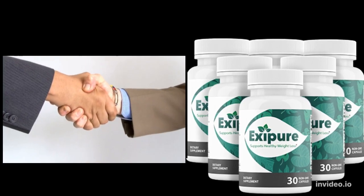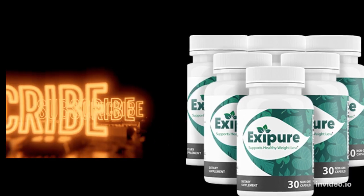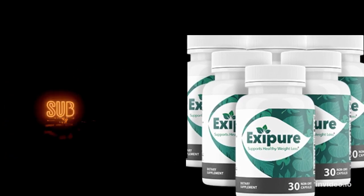Hello dear, in this video I will be explaining what Eggsypure is. Before we go into today's video, kindly subscribe to our channel for more health products.